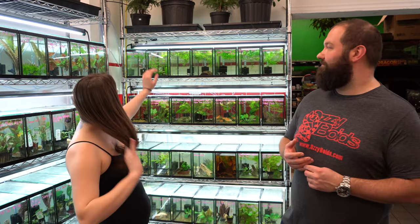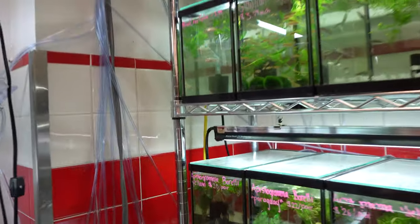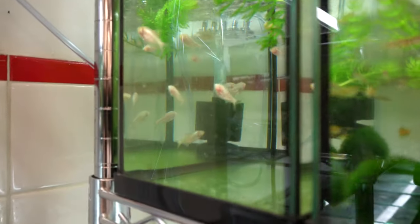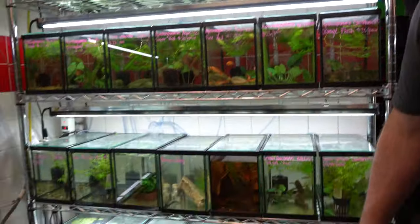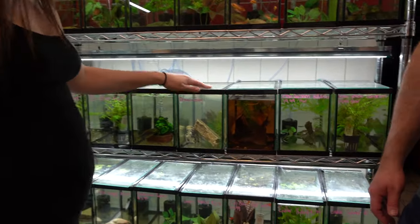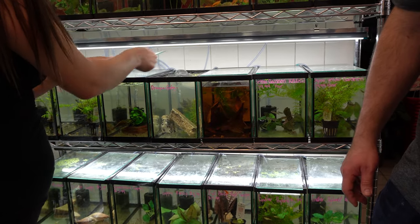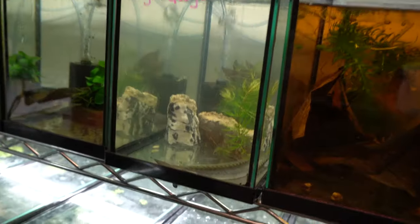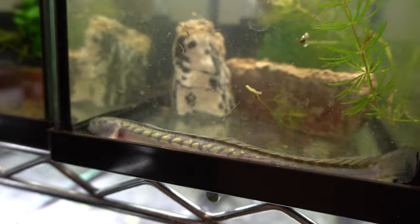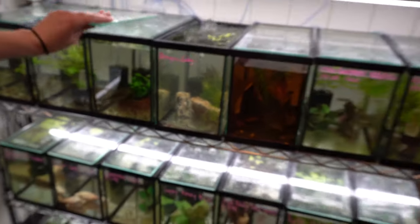Over here are blind cave fish — they're literally found in caves with zero light and have evolved to have no eyes. Really alien-looking. And then we have dragon fish, which we just got in recently. They're quite jumpy, really cool and weird-looking, but pretty popular in the hobby.